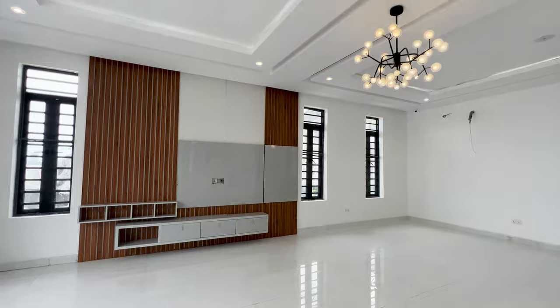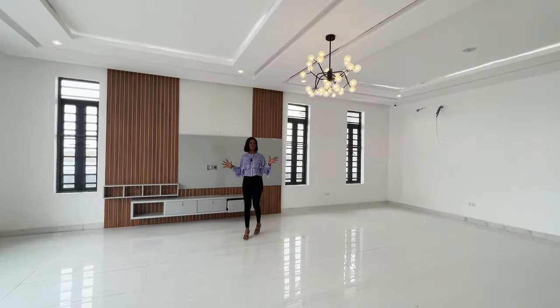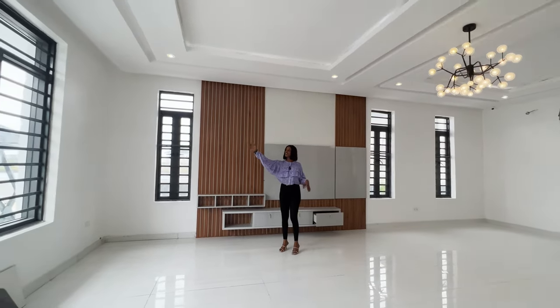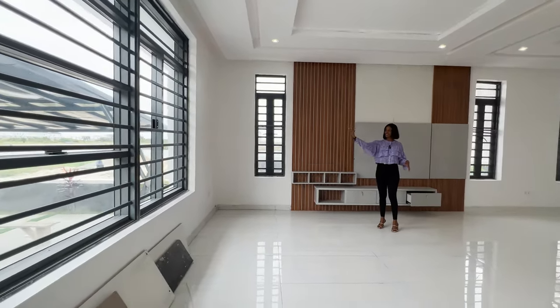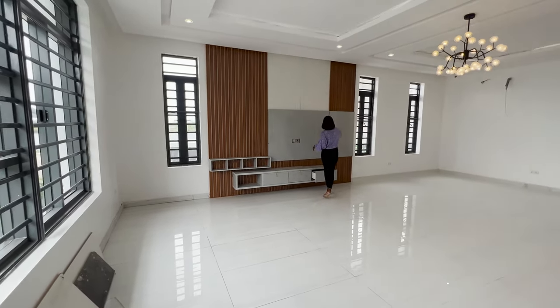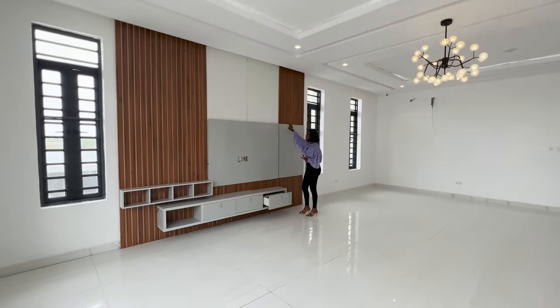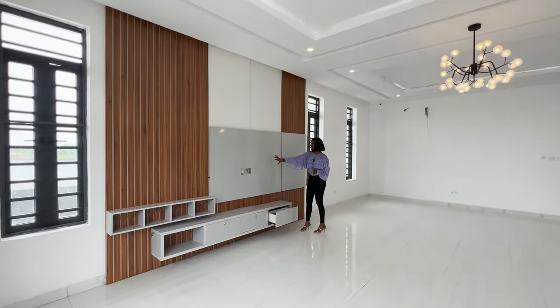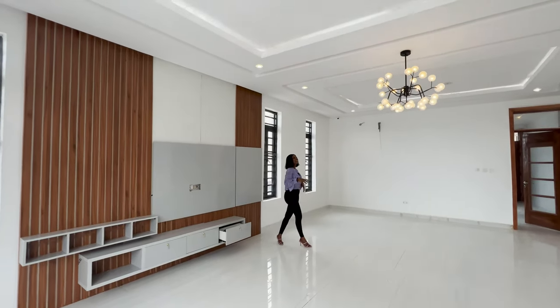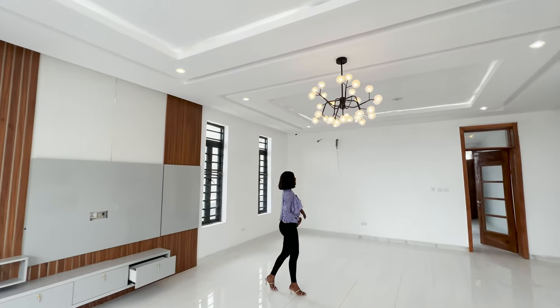Welcome to your living area. I absolutely love the space and the structure of this living area — absolutely amazing. You have large windows that just let natural light in, a well-done wooden TV console, and a beautiful light fixture. You're just moving in and everything is perfect for you.